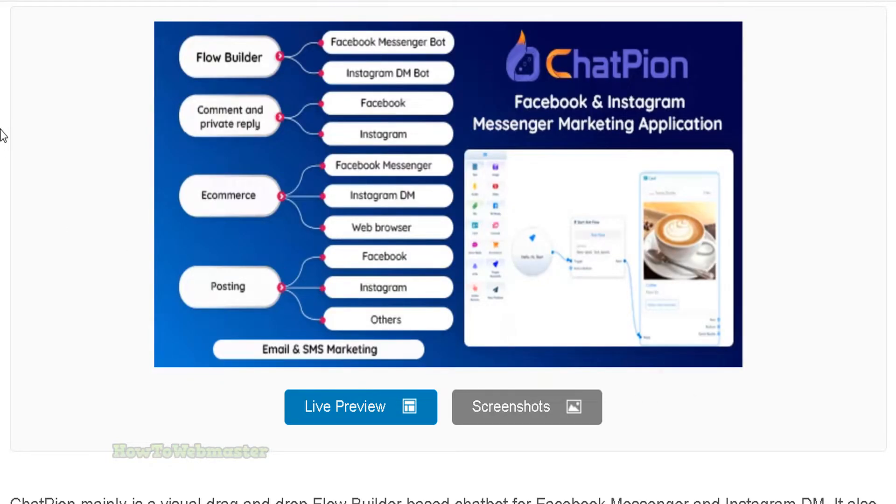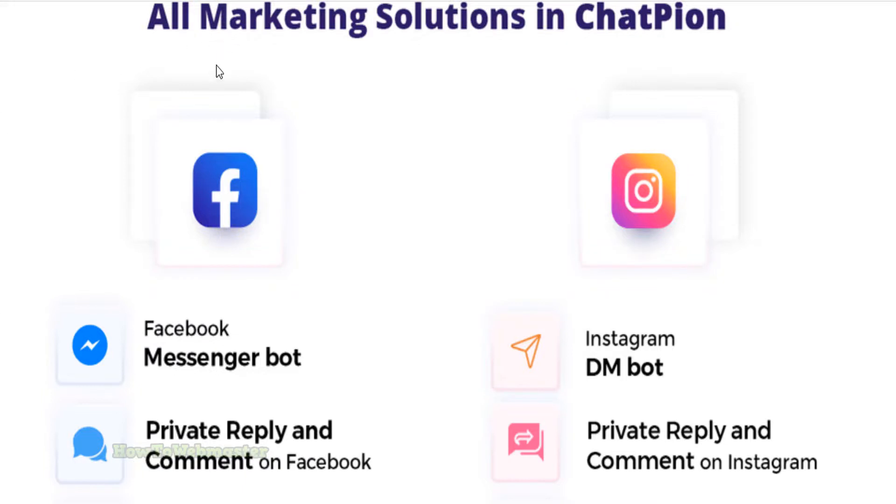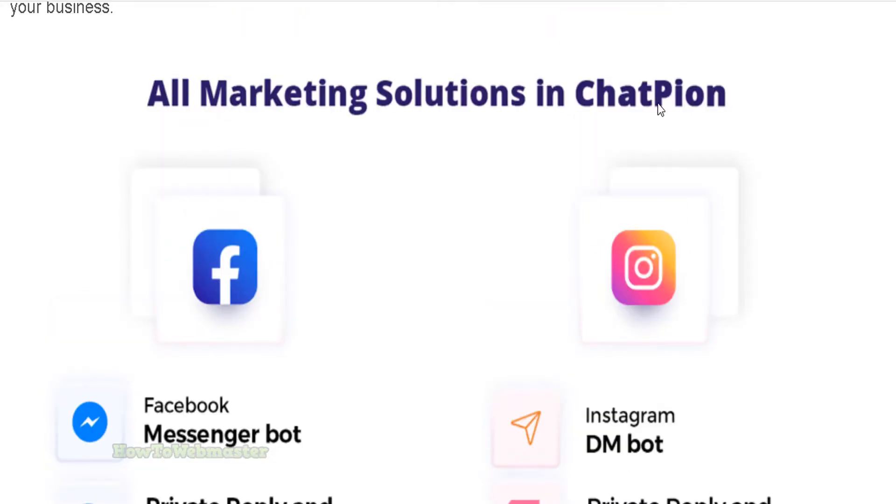Hello Marketers, today I am reviewing Chatpeon. Chatpeon is a Facebook Messenger and Instagram chatbot that can help you manage your online presence.